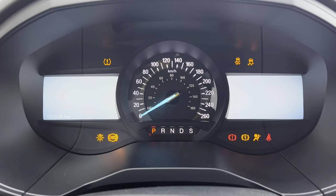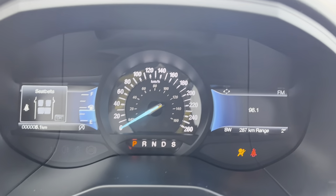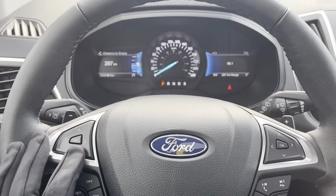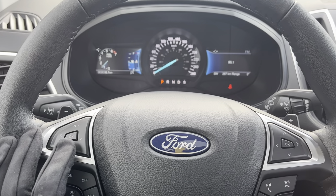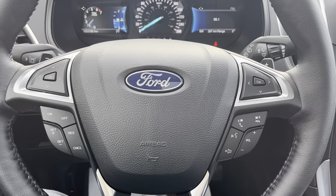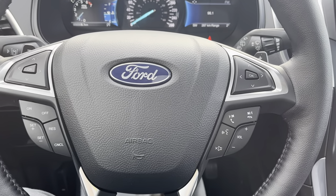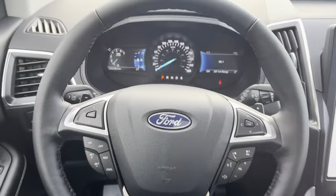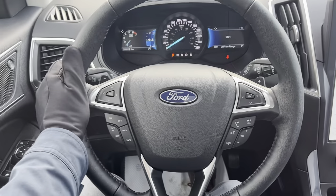You do have that analog speedometer right in the center there, surrounded by two displays, which is nice. On the steering wheel you have controls to cycle through those displays, cruise control settings, voice activated features, and phone and volume controls. Really nice steering wheel, and this is the heated steering wheel.